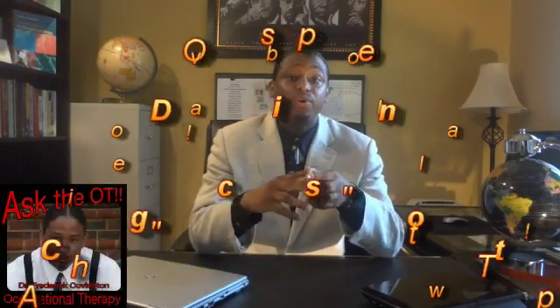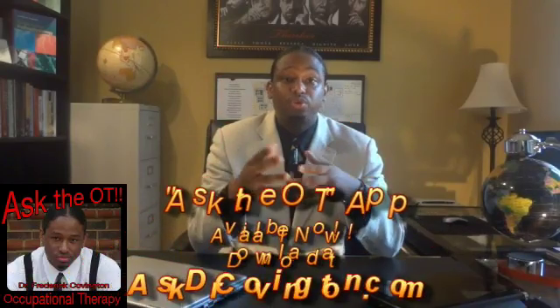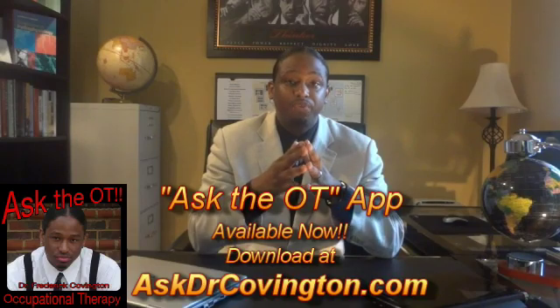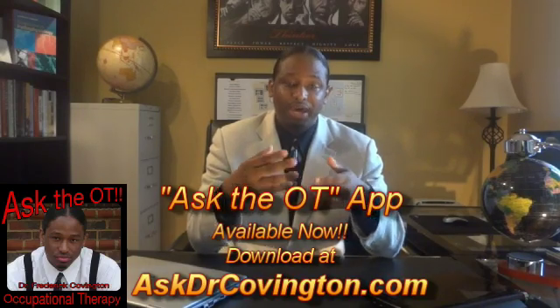If you have any questions or comments, please feel free to send emails or leave your comments here. You can also download the Ask the OT app for iPhone, iPad, Android, and Windows mobile phones and devices at www.askdrcovington.com and submit your question directly through the app.